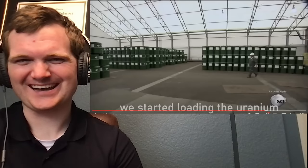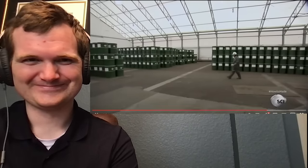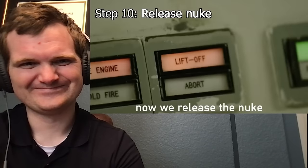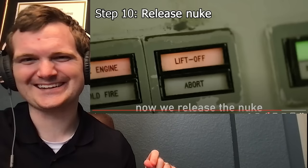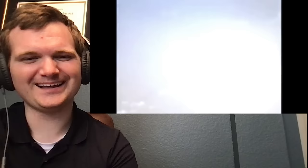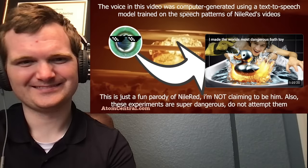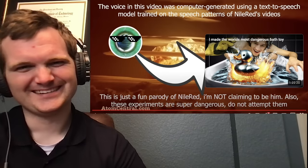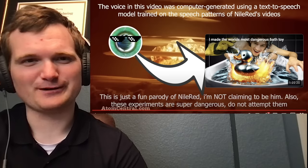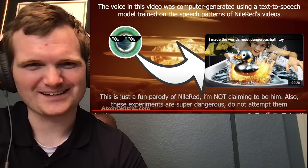Now he's attacking our eardrums with some kind of bomb bass drop — clearly a critical step in making a nuclear bomb. He's loading the uranium. Step nine: his parents' garage got a little crowded, so they moved to a bigger location. Step ten: 'Now we release the—' it's just a light indicator, not even a switch. These experiments are super dangerous, do not attempt them — I wouldn't attempt his regular chemistry stuff, let alone the crazy parody stuff you see here.